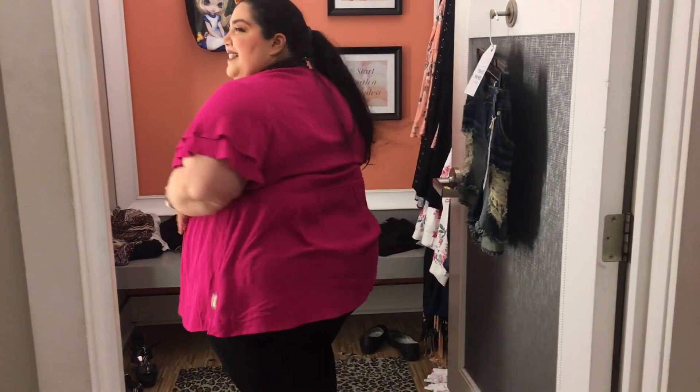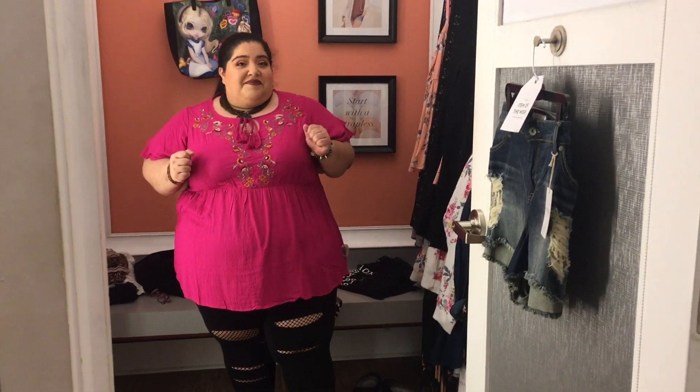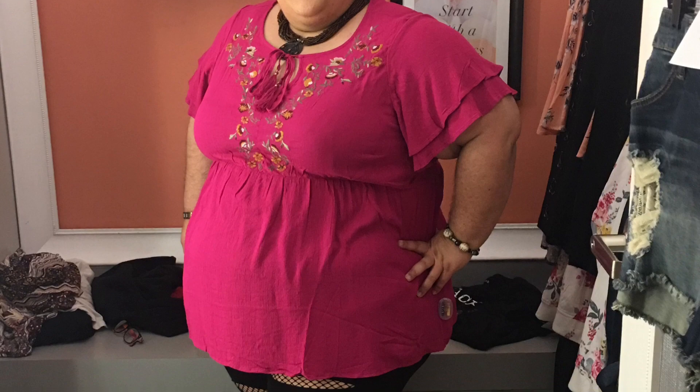Here's my last outfit of the day. I still have the leggings on — that's how much I loved them — and I did end up buying them. The top is what they call a peasant top with embroidered detailing in the front. That gorgeous fuchsia color is just so bright and summery. Love it.